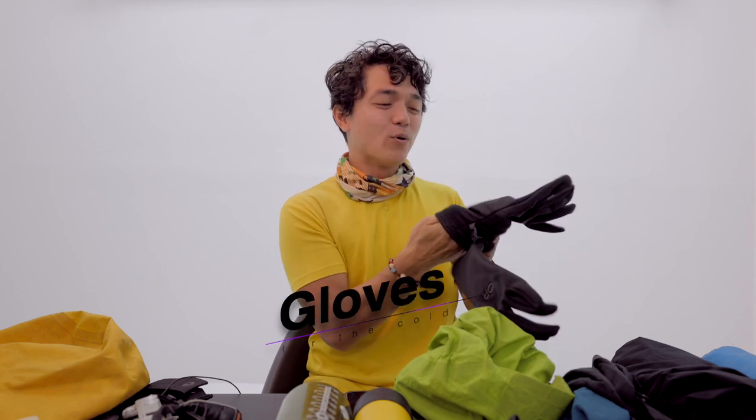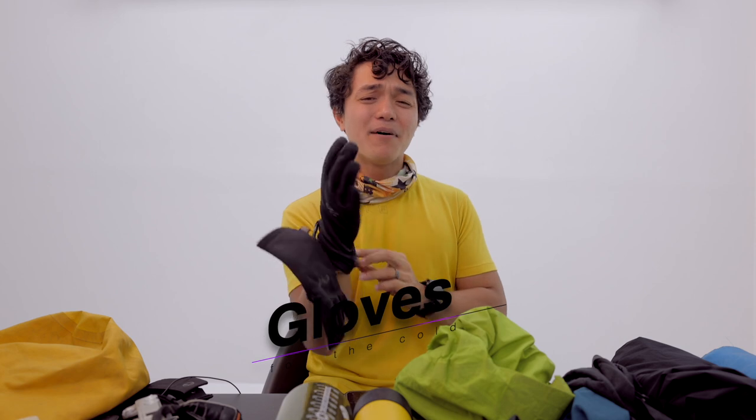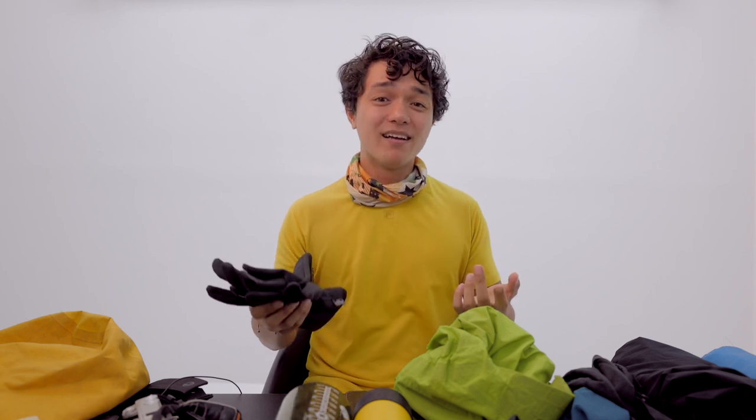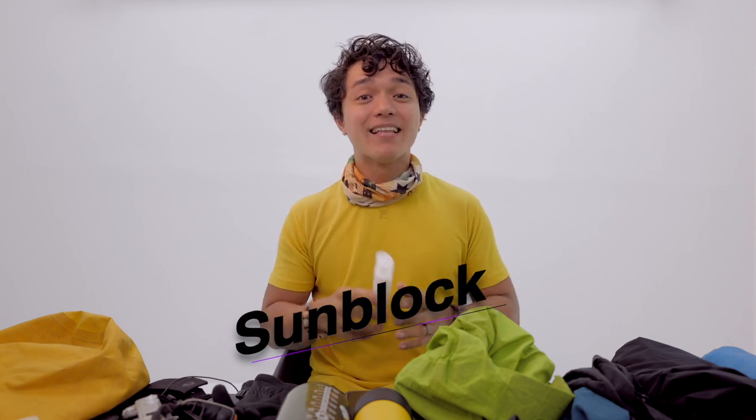Gloves. When I do the Ambangeg Trail, I usually don't wear them. But you can never tell — come prepared because sometimes the temperatures can drop below zero degrees Celsius. And for your ears, your feet, and hands, these are the first to get cold. Sunblock — protect your skin. Apply 30 minutes before the hike and reapply along the trail when necessary.